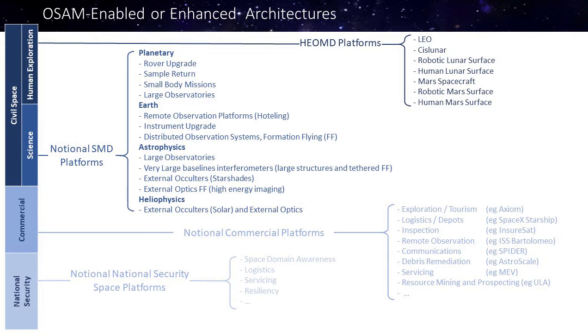Chart 4 re-summarizes those architecture areas: human exploration, science in the planetary, Earth, astrophysics, and heliophysics domains, and commercial. We're very interested in hearing feedback from commercial folks at this conference on what other areas they're interested in or working on that OSAM could be applied to. And of course, national security — space domain awareness, logistics, and other servicing functionality.